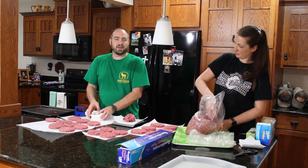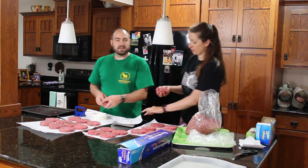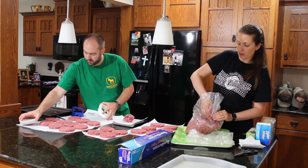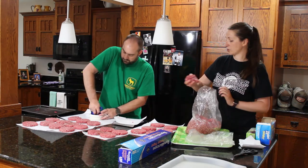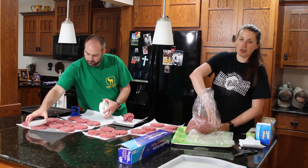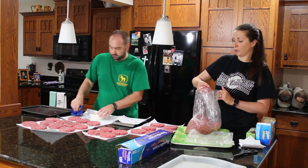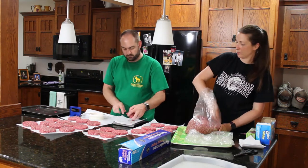The other advantage to getting the 10-pound bags and processing it ourselves is that we don't always make only burgers. Since this is not frozen when we get it, we can do whatever we want with it. When we get a batch in the fall, I'll make 10 or 12 meatloaves, several pans of stuffed shells, and ground burger for a pot of chili — which makes it really nice on a school night or when Mackenzie has games and we come home late. We don't have to go through fast food or make a huge mess, because a lot of the prep work has already been done.